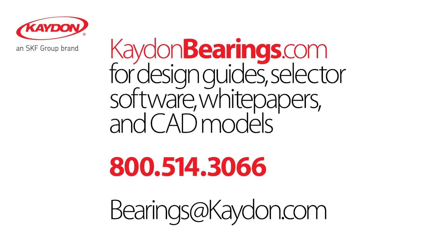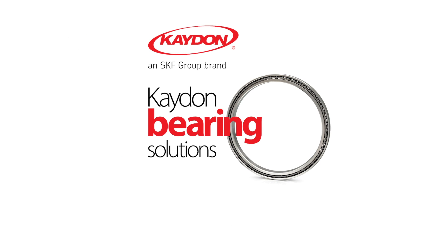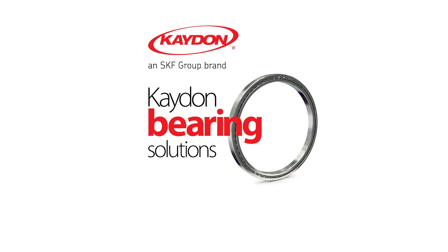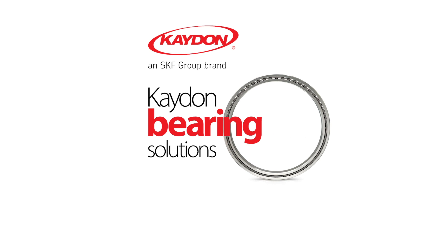Contact K-Don and let our expert engineers suggest ways to use thin section bearings to save space and weight in your designs. Learn more and download white papers at K-Don bearings dot com. Call 800-514-3066 or email bearings at K-Don dot com with details about your bearing challenges. K-Don Bearings is an SKF Group brand. Visit K-Don bearings dot com to learn more about our really slim and ultra slim bearing solutions.